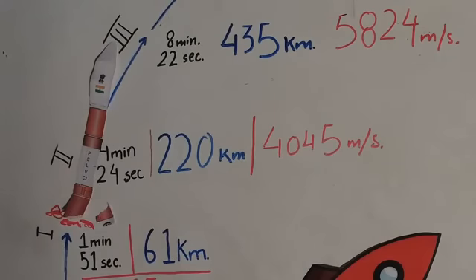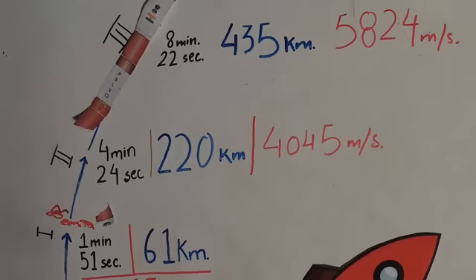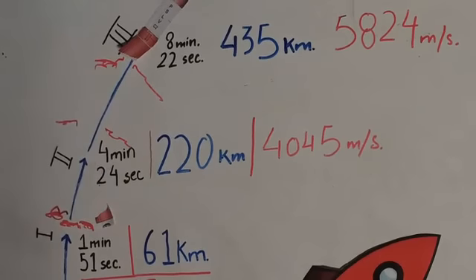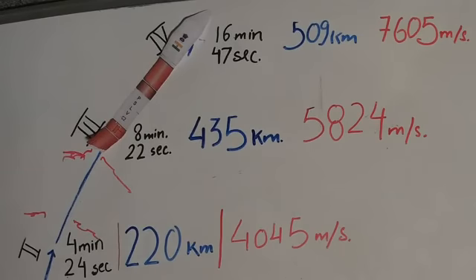With the second stage ending, the satellite launch vehicle is out of Earth's atmosphere. In the final two stages, between four minutes 24 seconds and eight minutes, it goes up to an altitude of 435 kilometers, moving at an awesome speed of 4,824 meters per second. Then in the last and final stage, at about 16 minutes 47 seconds, it's at an altitude of 509 kilometers — that's where the orbit is. The CartosAt is first separated at 510 kilometers, entering orbit, followed by the smaller satellites.